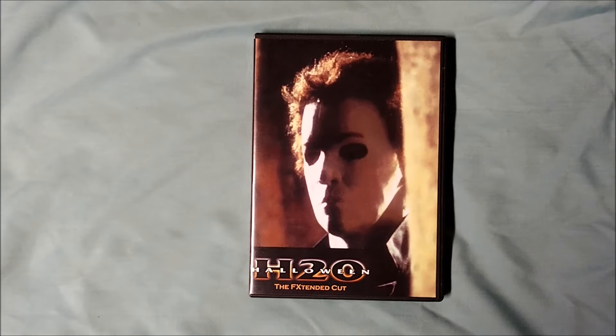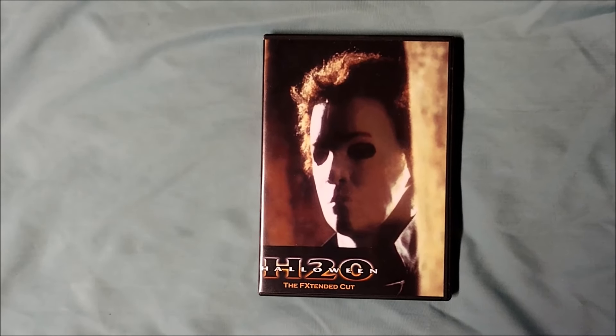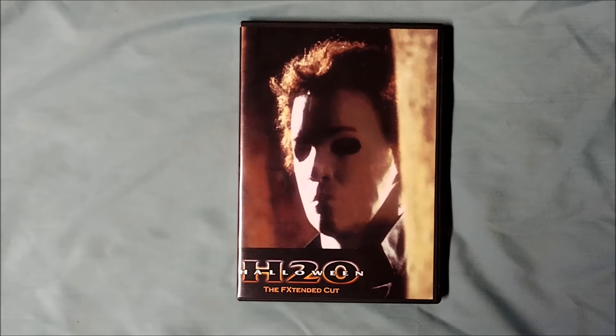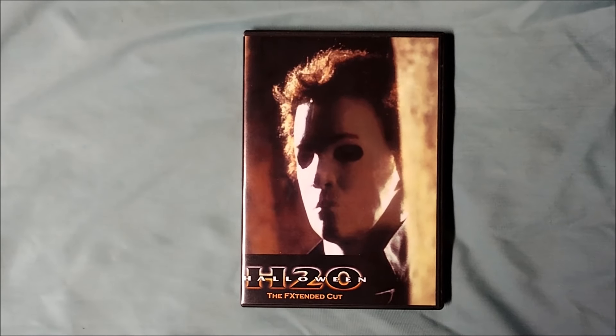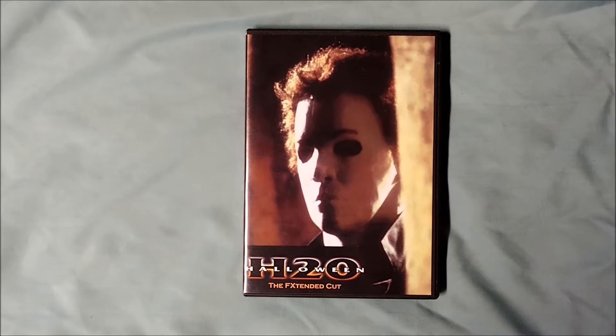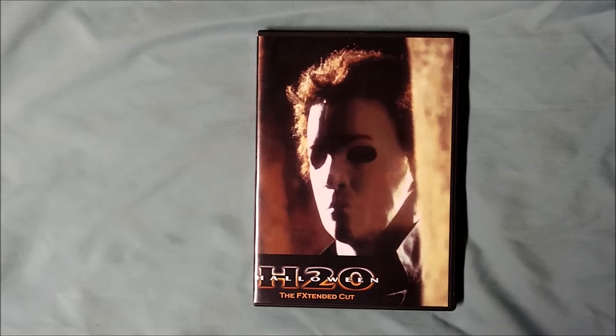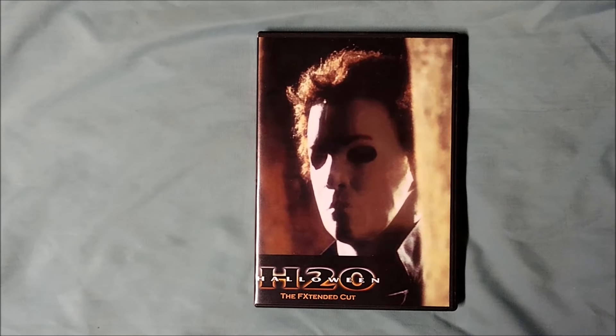Hey, what's going on guys? The Horror Man back discussing an alternate cut of Halloween H20. Alternate Cuts is the series in which Jason and I discuss alternate versions of various movies. Since it's October, we will be talking about three different Halloween themed alternate cuts this month. Our first of the three is Halloween H20, the FX Extended Cut.